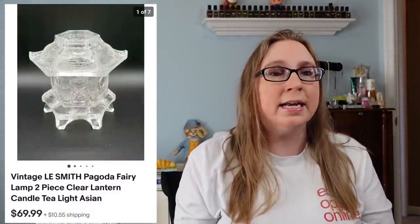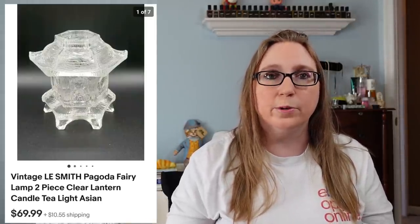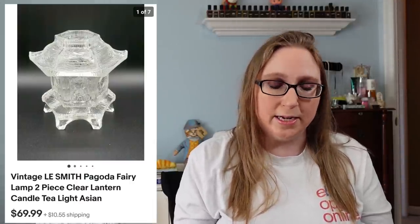Next item we have was an L.E. Smith Fairy Lamp shaped like a pagoda — really unique, I had never seen one shaped like this before. That sold for $69.99, and it did come from an auction where I had purchased a bunch of fairy lamps. It did take a while to sell, but it did go.